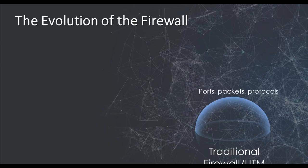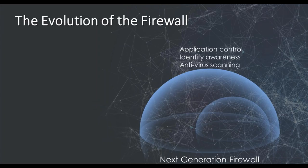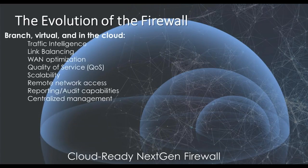Essentially, traditional firewalls were just zero-one devices blocking or passing IP addresses and ports, and that was basically it. With the evolution, we started to see newer firewalls that could do a little bit more, in addition to taking the port into account with traffic tied to access the network. And then, with next-generation firewalling, traffic-causing applications were also taken into account. Today, we have entered the era of cloud-ready next-gen firewalls.